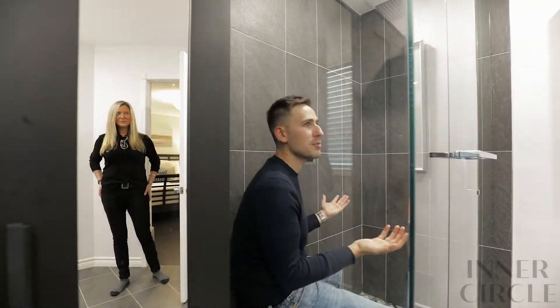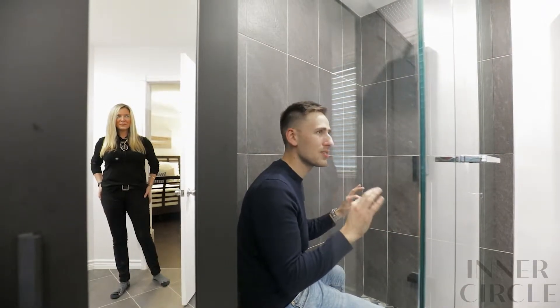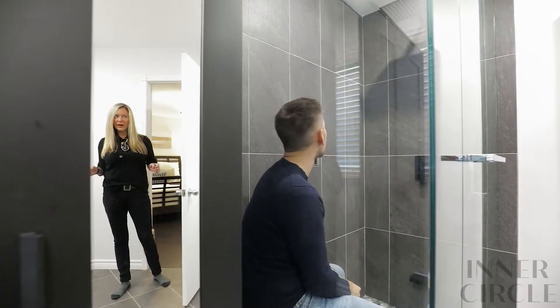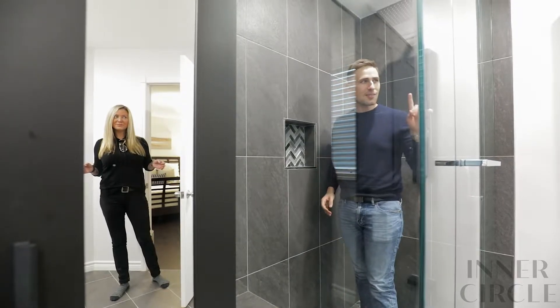Dude, what the hell are you doing? What do you mean what am I doing? I'm admiring this beautiful spot at ConSuite. Look at this glass shower — it's seamless, it's gorgeous. I know, the bathroom is stunning. But you need to get out of our client's shower so that we can start the tour. Just give me more.